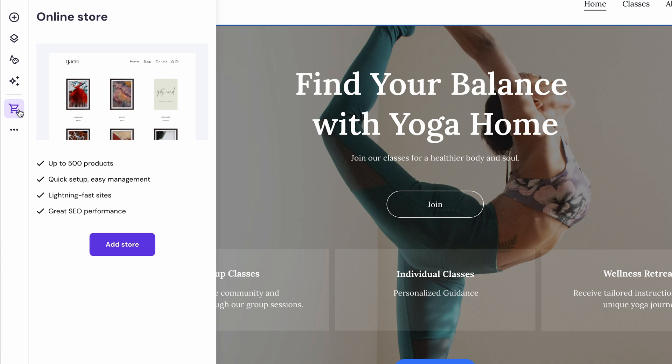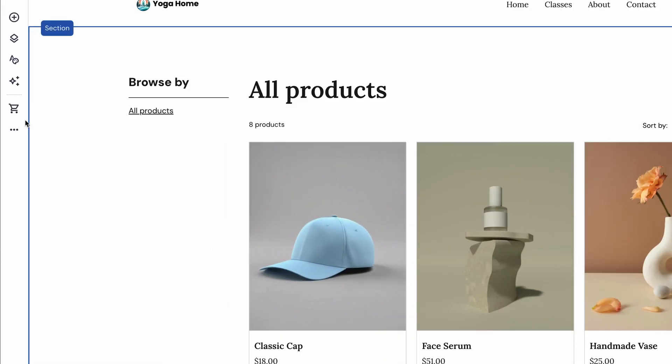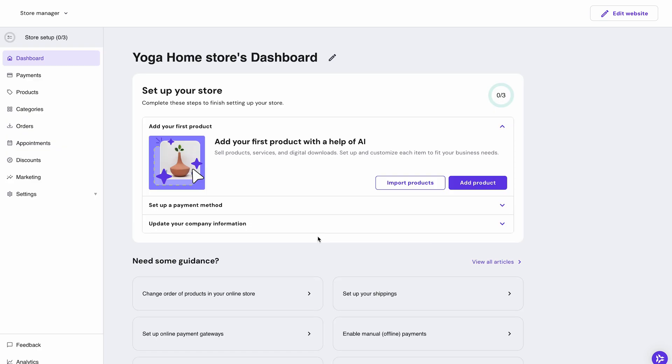To do that, go ahead and select 'Online Store' on the left toolbar, then hit 'Add Store'. The website builder will create a new page to display your products. Then come back to the sidebar and select 'Manage Store'. The website builder will ask you to choose the country and currency in which you want to sell your products. Once you do that, you'll be taken to the Store Manager area where you can edit your store, add products, select a payment method, and more.